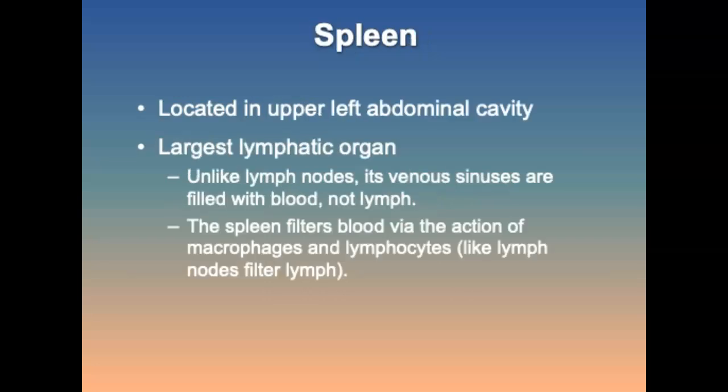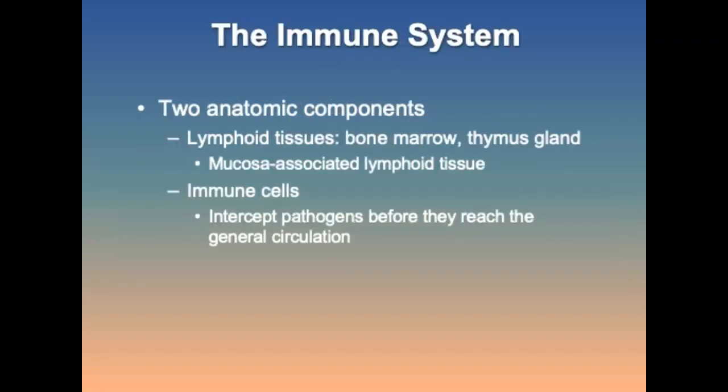The spleen is located in the upper left abdominal cavity, inferior to the diaphragm, and posterior and lateral to the stomach. It is a large lymphatic organ whose venous sinuses are filled with blood, not lymph. The immune system has two components: the lymph node tissues and the cells responsible for the immune response. The two primary lymphoid tissues are bone marrow and the thymus gland.